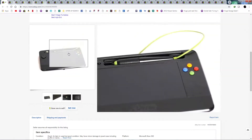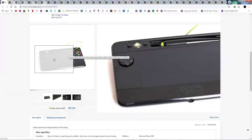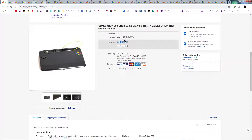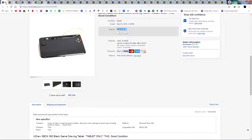I shipped this one first class, so maybe $4 to $4.50 to ship, plus the $4 I had into it, so I made maybe eight or nine dollars on that one.